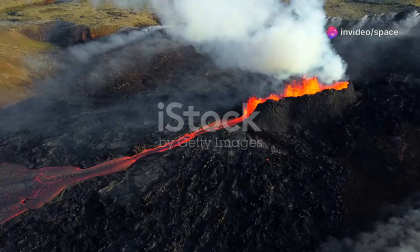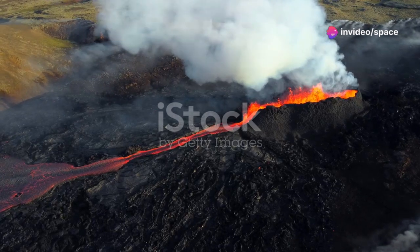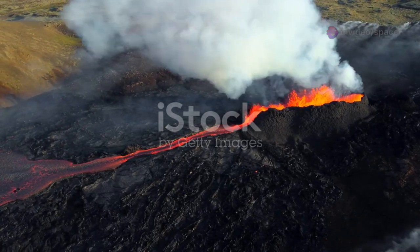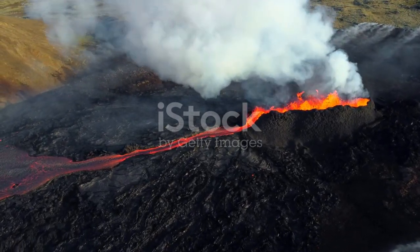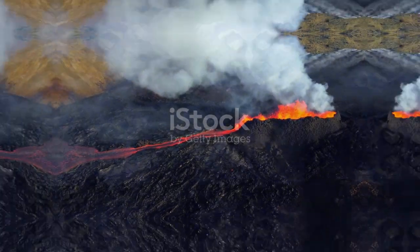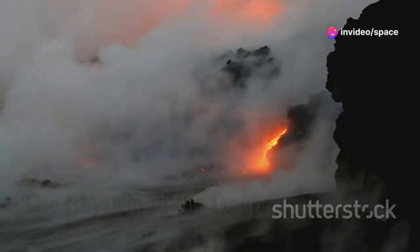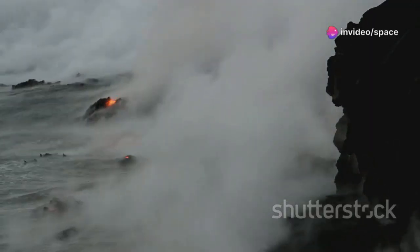Axial Seamount, at the apex of this activity, is a key to understanding these powerful forces. It offers scientists a unique glimpse into the inner workings of our planet, revealing secrets that have been hidden for millions of years. Axial Seamount is not just any underwater volcano — it is unique. It erupts on a predictable schedule, a rarity in the volcanic world.